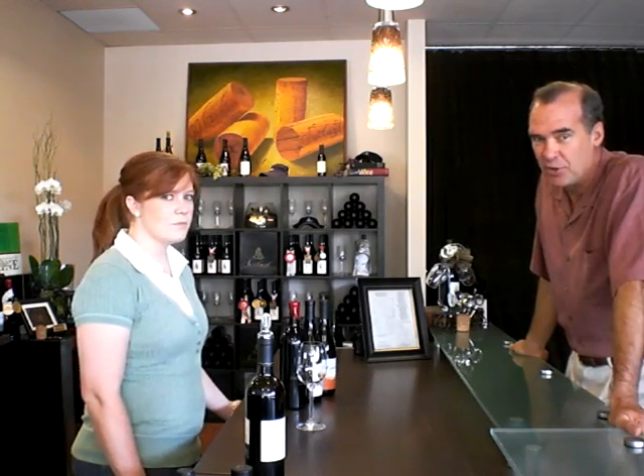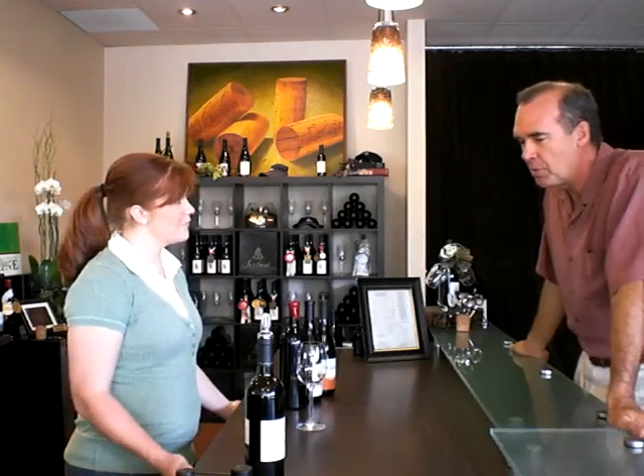This is Teresa De La Gana. She's going to be our pourer today at the Sexton Tasting Room. Teresa, tell us a little bit about Sexton Winery.